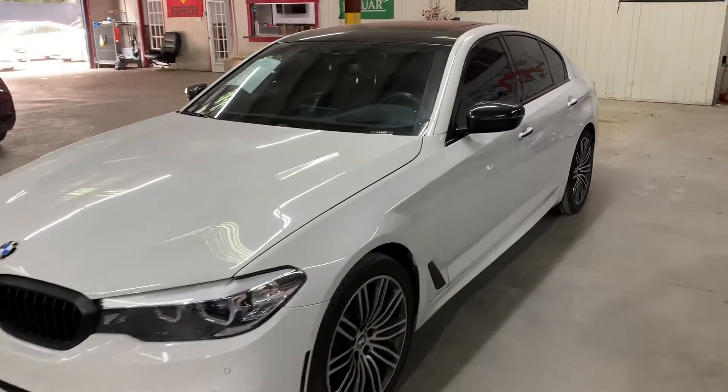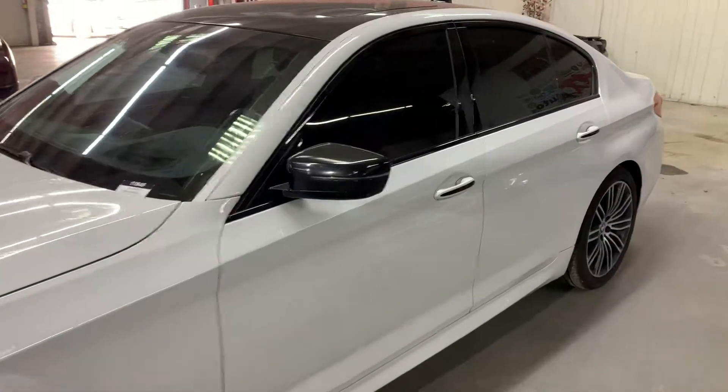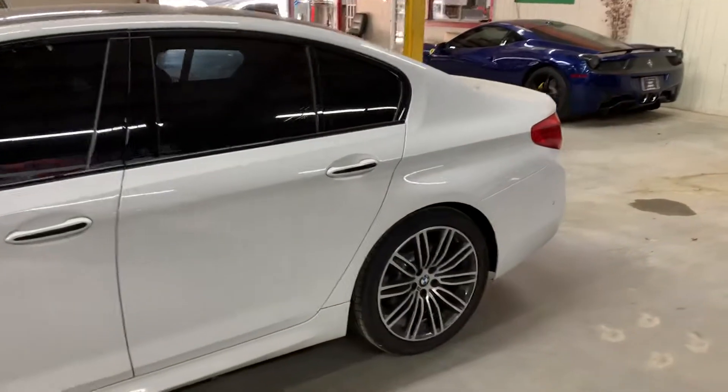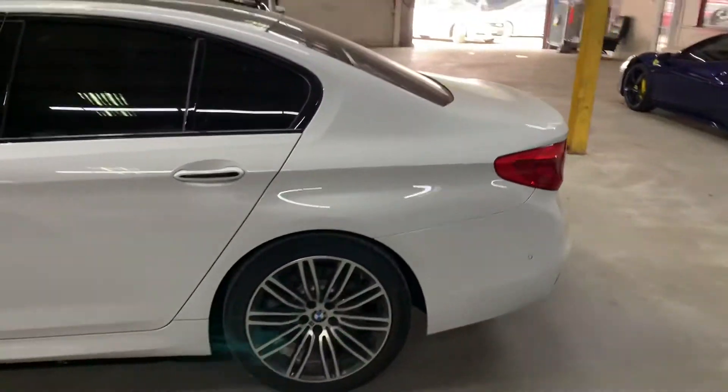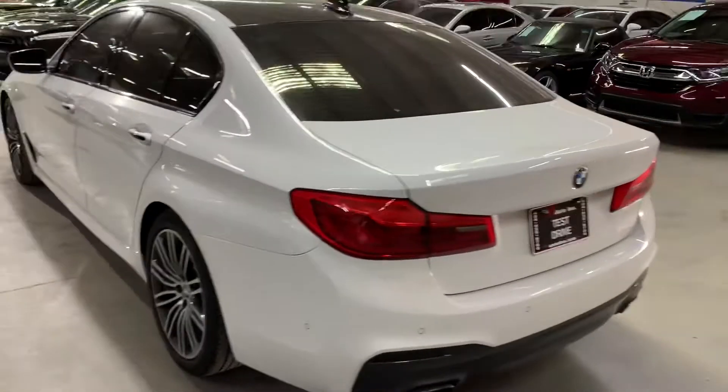Hello guys, it's AX Autos here out of Atlanta, Georgia. Today I'm going to be showing you around this very nice ride — it's a 2017 BMW 530 XI, as you see here in white. I'm going to give you this quick tour around it so we can go ahead and check out the interior.